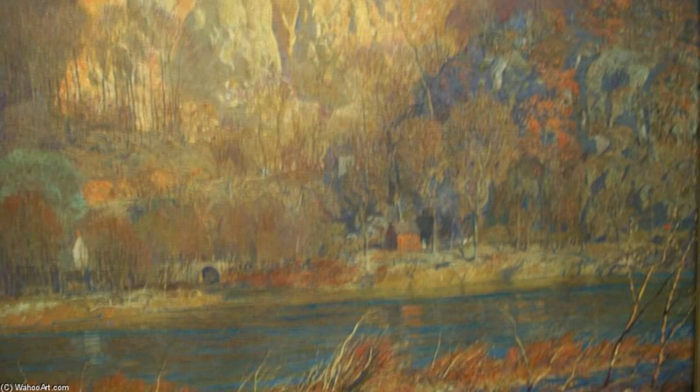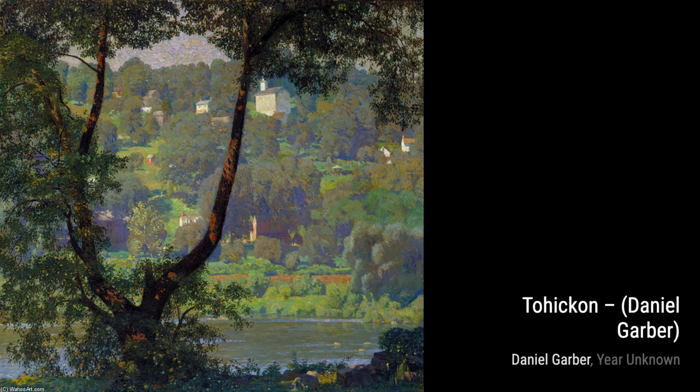In Modern Bridge, Garber combines the beauty of nature with man-made structures. The bridge stands tall amidst the lush greenery, symbolizing the harmony between human creations and the natural world.